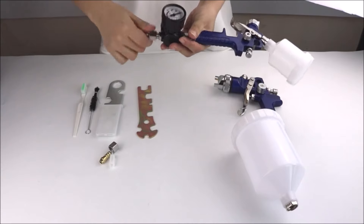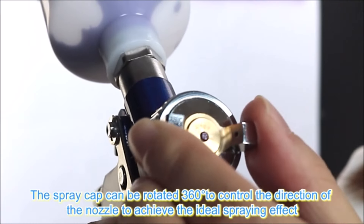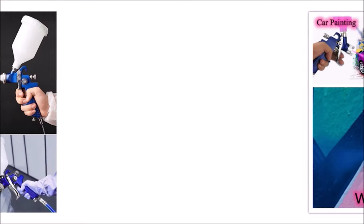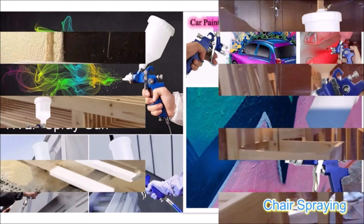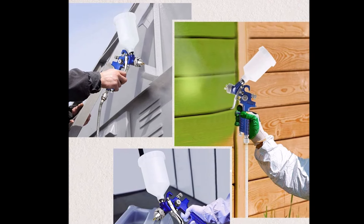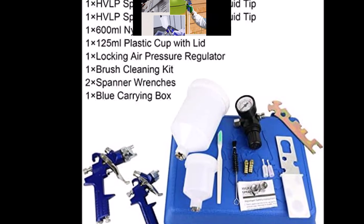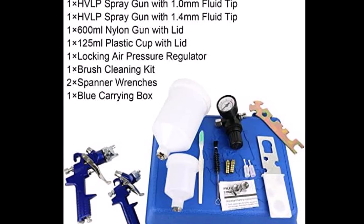Crafted from durable stainless steel, the needle and nozzle ensure longevity and ease of use for beginners and professionals alike. Cleaning is effortless with the spherical surfaces, and the included blue toolbox allows for easy storage and portability. Elevate your projects with efficiency and durability using the 2 Sprayer HVLP Air Gravity Spray Paint Gun.